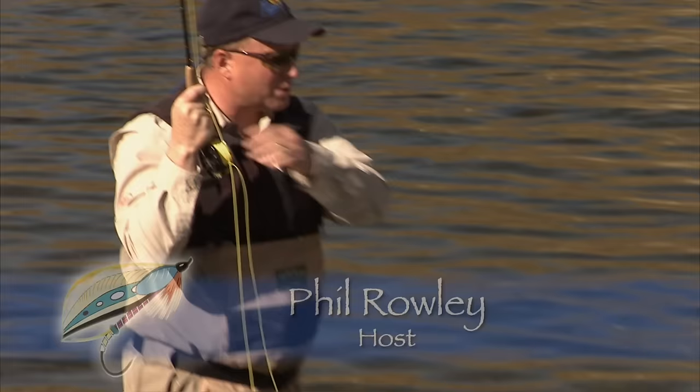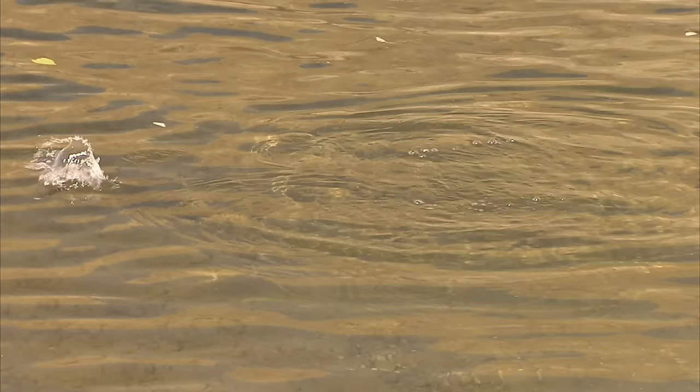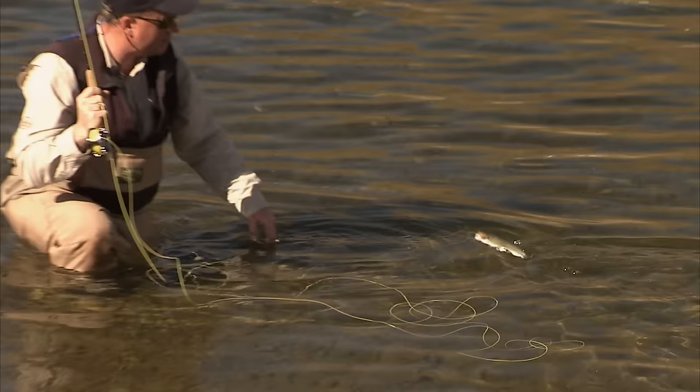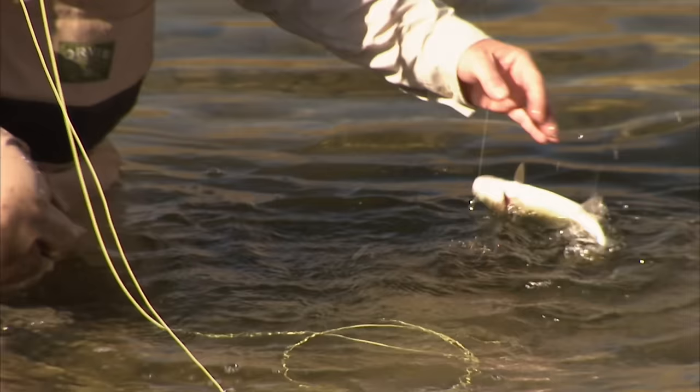We've got pods of fish in here. We've tried some sight fishing — it's very challenging — but we notice lots of boatmen in the shallows too. So at Mike and Dee's direction, I've just been casting across, letting it swing, and as it comes tight, giving the odd little twitch to simulate the erratic swimming motion of a boatman. And this little guy latched on. Let's see if we can get his big brother to come out and play today.